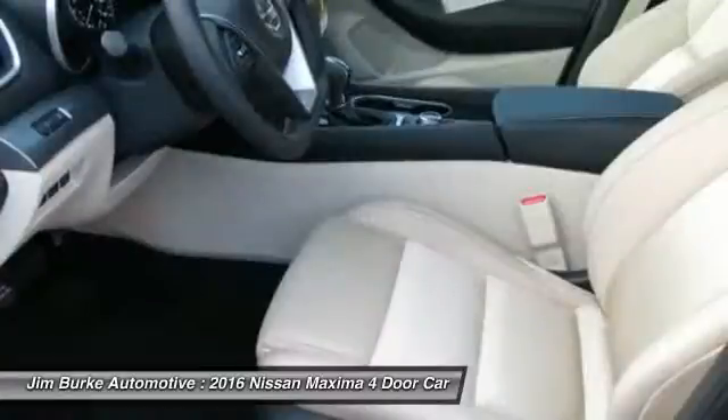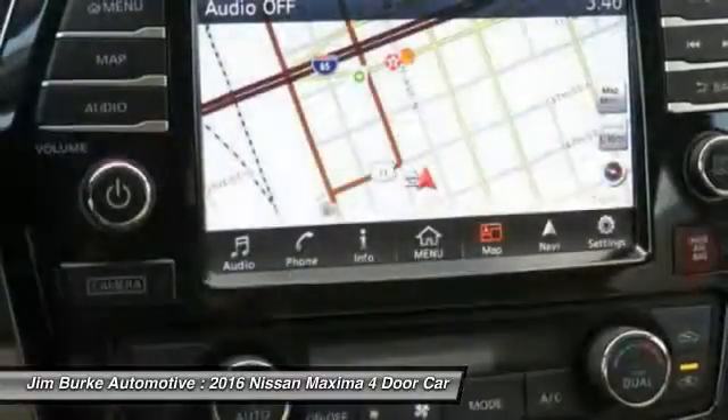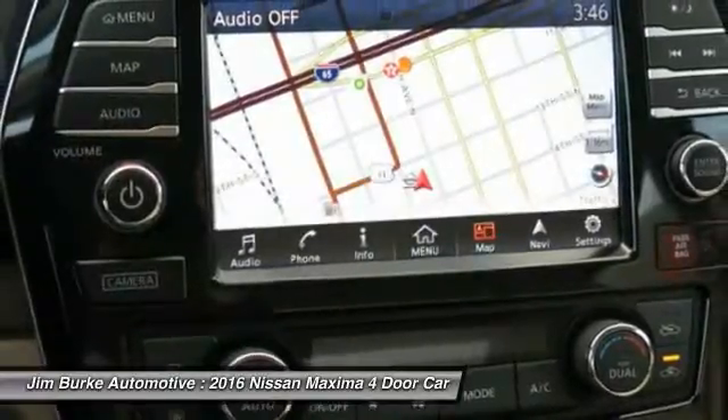Bluetooth wireless data link for hands-free phone, home link garage door opener, air conditioning front, power steering, aluminum wheels, cruise control.